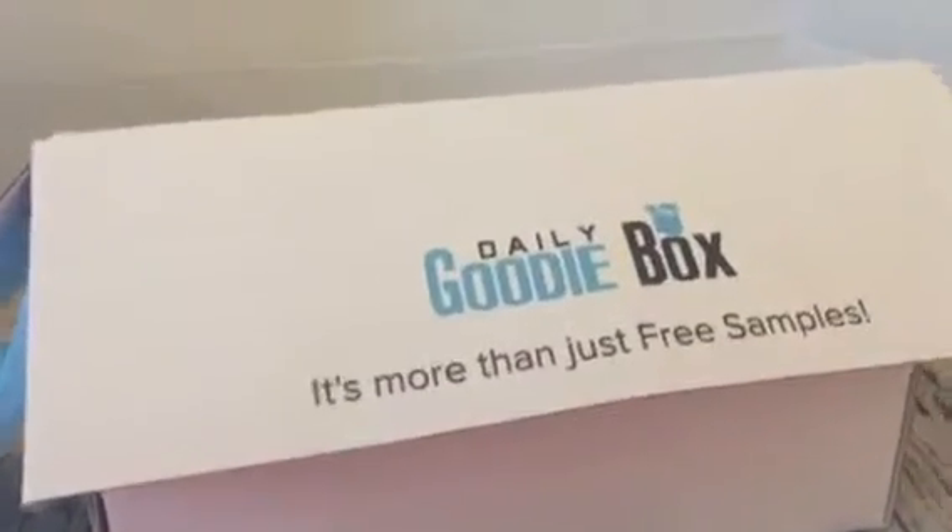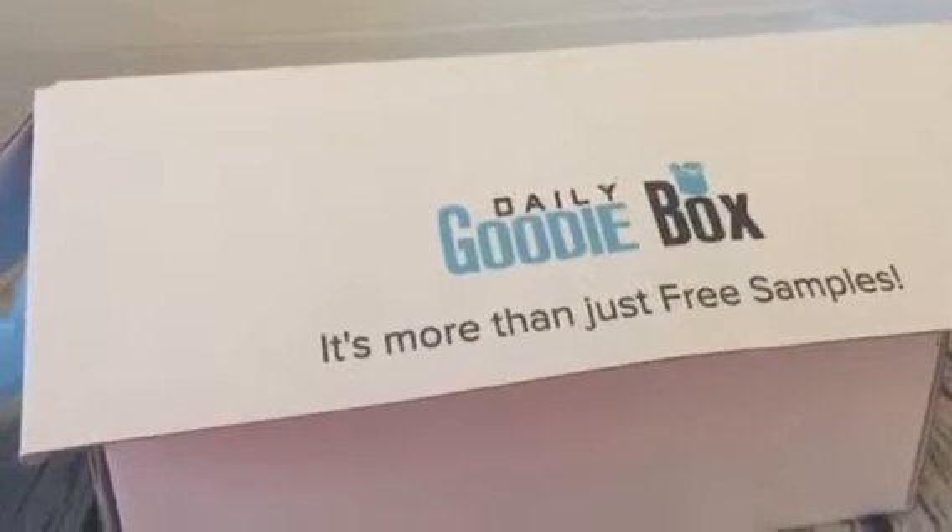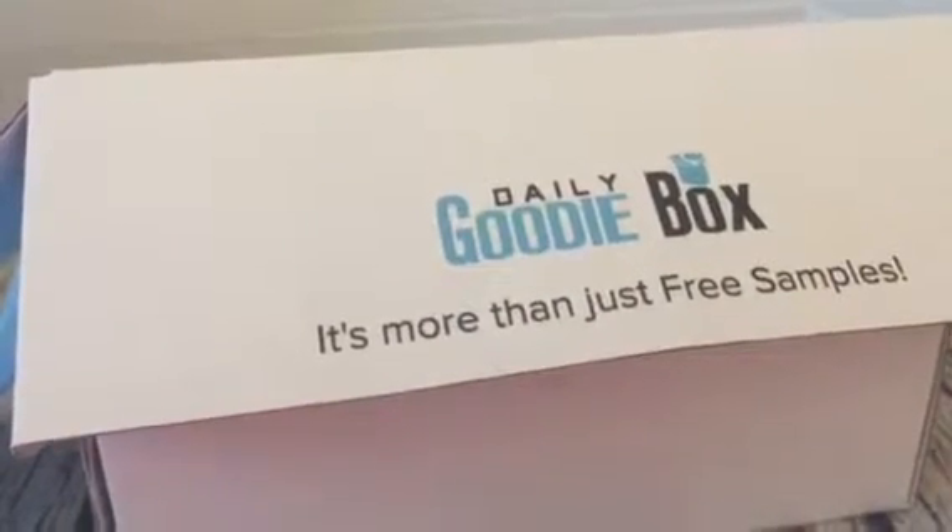Hey everybody, it's Bethany from ParentingProgress.net. I am back with another great box unboxing video from Daily Goodie Box.